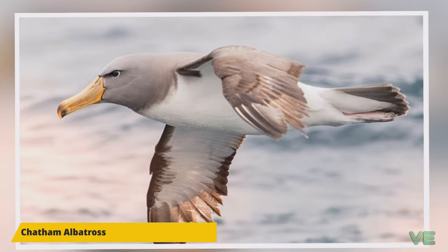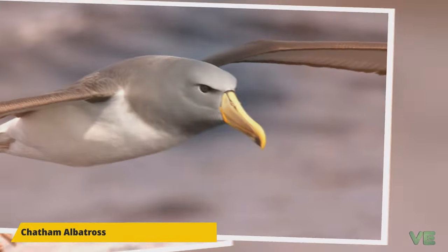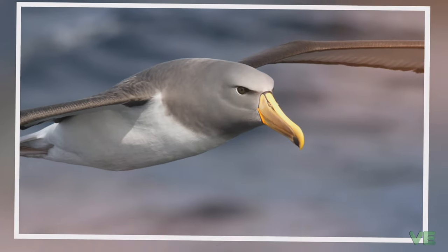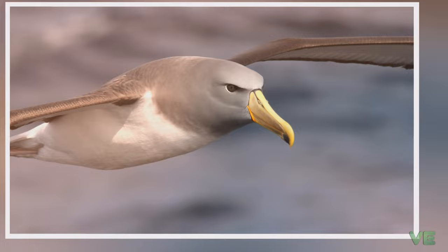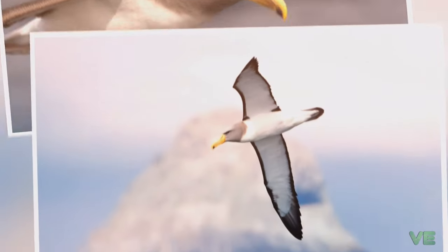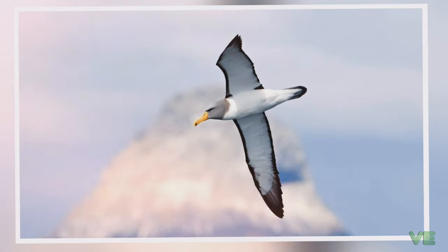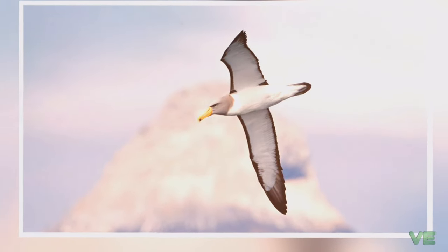That covers the information about the Chatham Albatross. There are 25 different species of albatross. For a detailed encyclopedia about albatrosses and additional information about individual species, please check the description below.